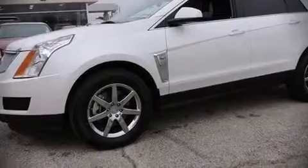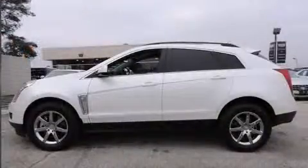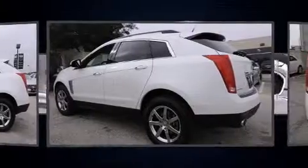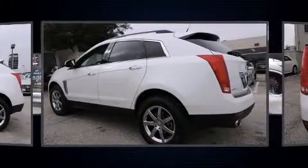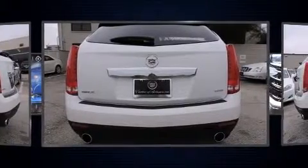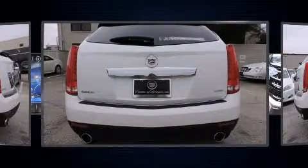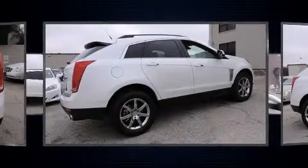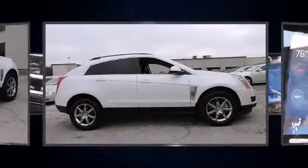The 2014 Cadillac SRX with fewer than 5,000 miles on the odometer. This four-door sport utility vehicle prioritizes comfort, safety, and convenience. It features an automatic transmission, front-wheel drive, and a refined six-cylinder engine. A wealth of standard features means you no longer have to sacrifice.